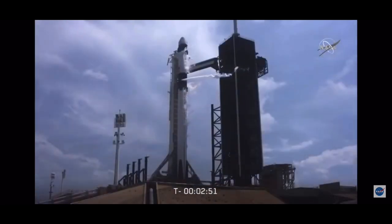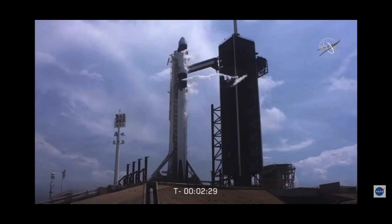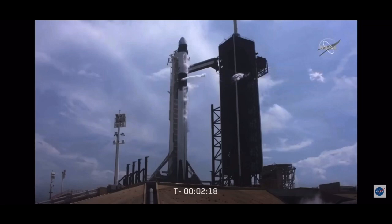Dragon has transitioned through terminal count and is on internal power. Stage one LOX load close out. We're at T-minus 2 minutes 42 seconds — stage one LOX load is closed out. Stage two will continue to load for about another half a minute or so. Once we get the completion of stage two LOX loading, we have to vent down the line, so you'll see another large white cloud coming off of the strongback. That'll happen around one minute and 40 seconds.